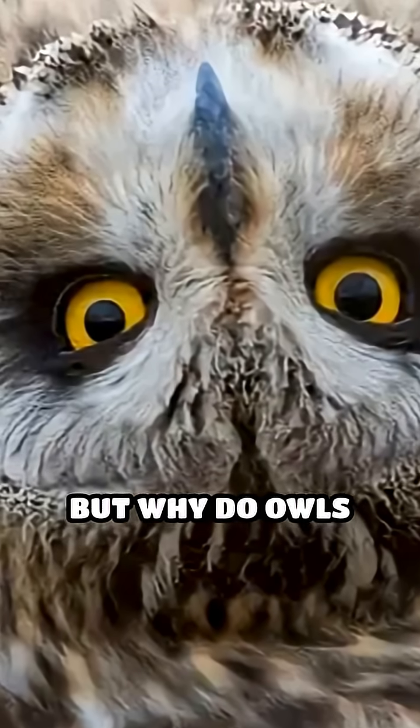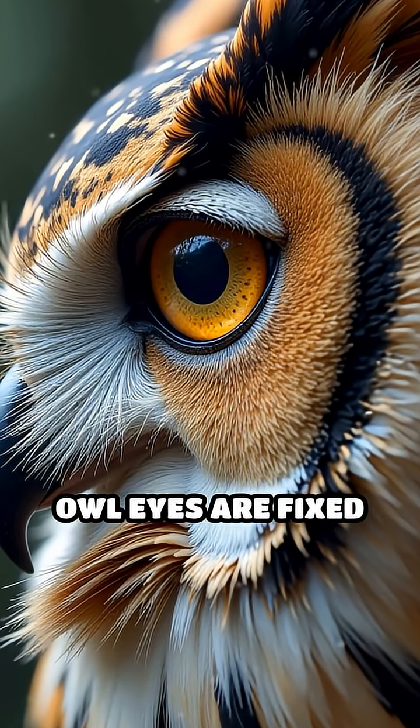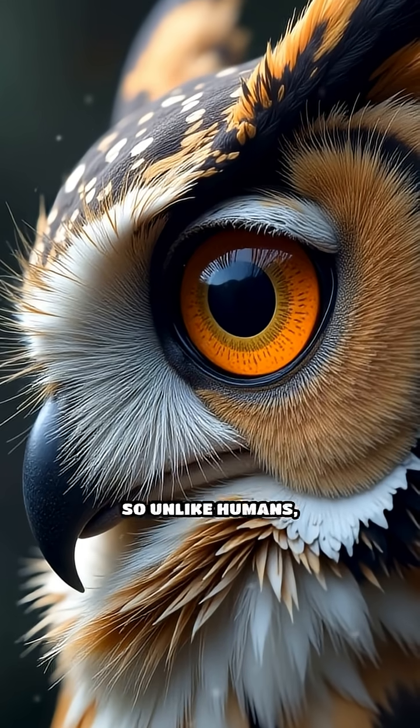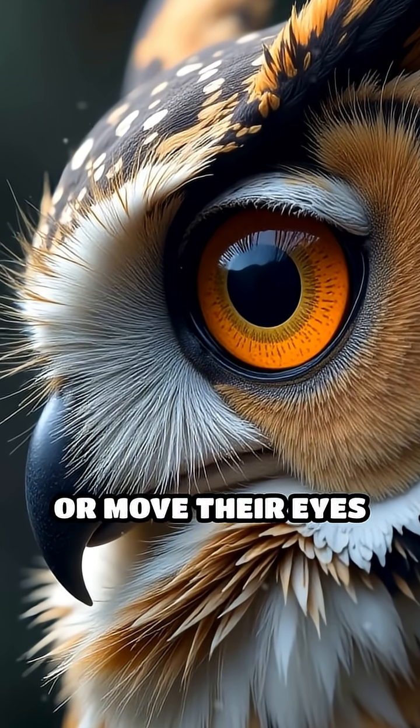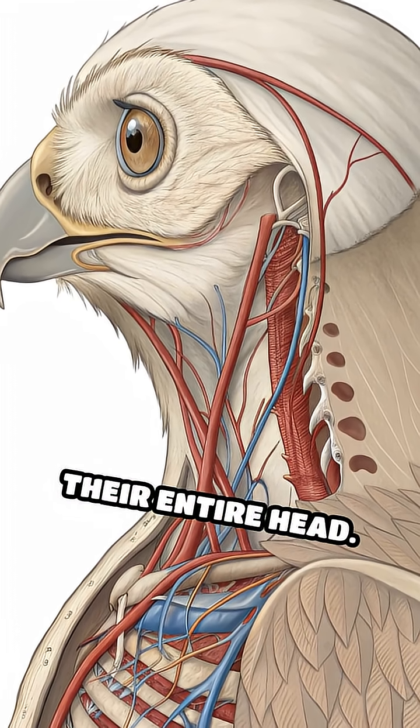But why do owls need such a remarkable ability? It all comes down to their eyes. Owl eyes are fixed firmly in their sockets, so unlike humans, they cannot roll or move their eyes to look around. To see in different directions, owls must rotate their entire head.